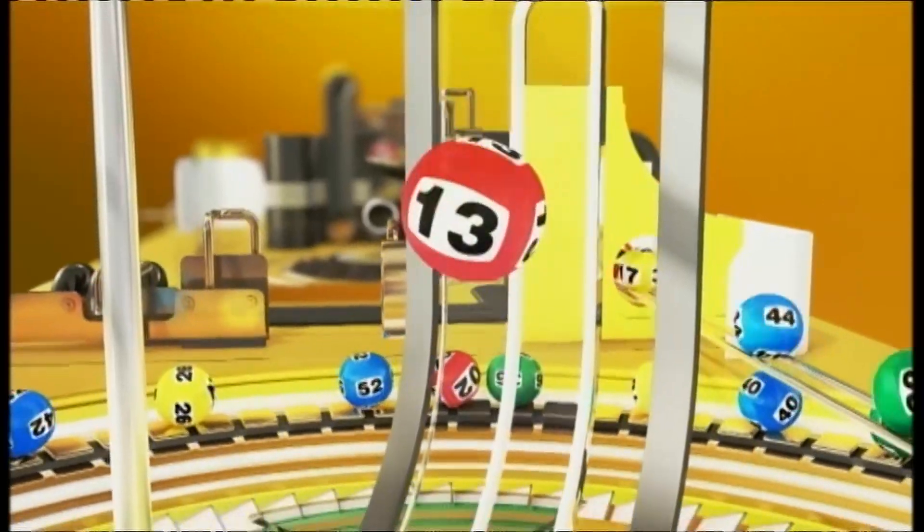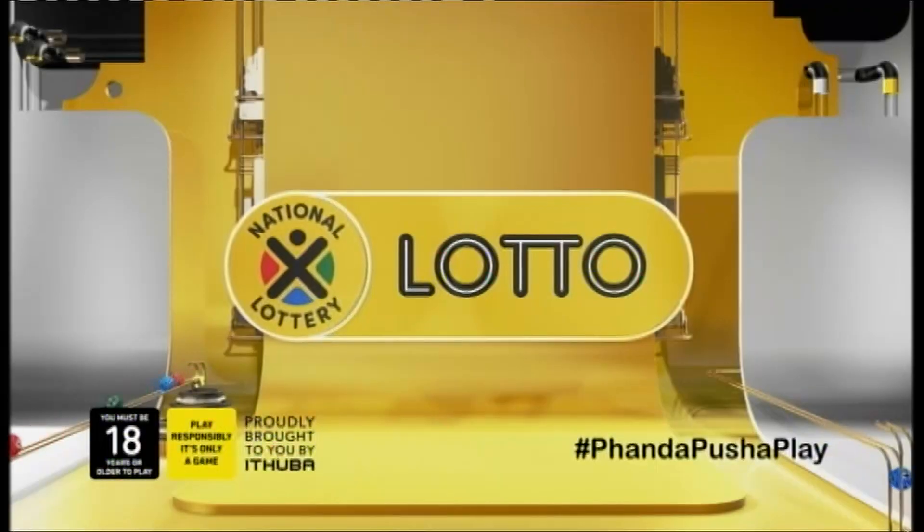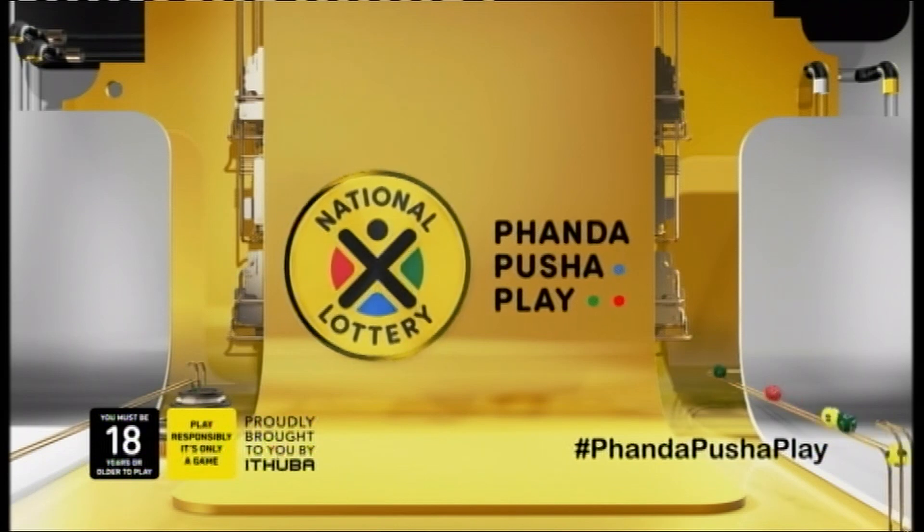With Daily Lotto, every day, keep payday. Catch the Powerball Draw Show this coming Tuesday. Panda Pusha Play.